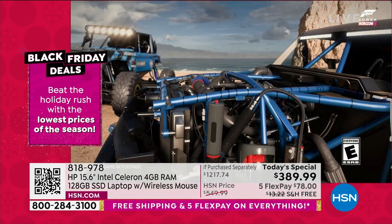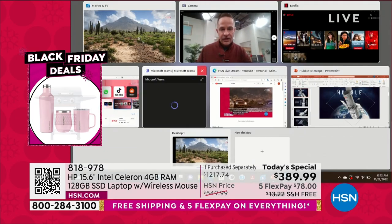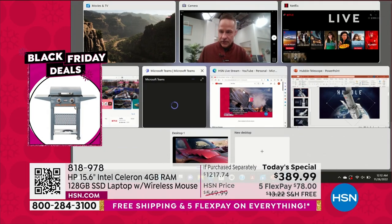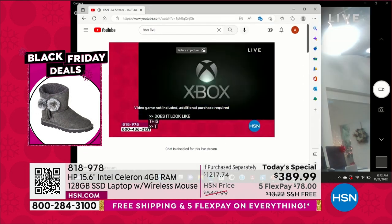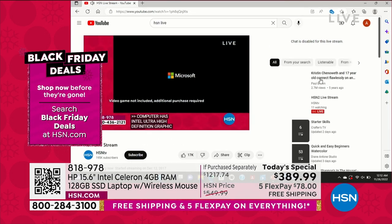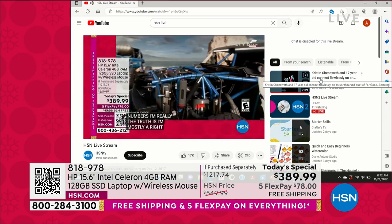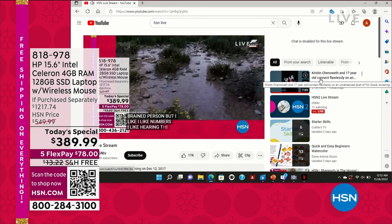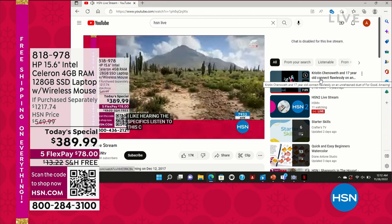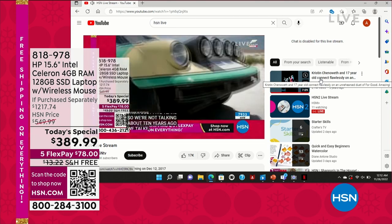So far I've showed you — I've got the camera up and running, gaming up and running. Let's hop into more video. I've got YouTube up here — HSN live stream. This is a live stream of our channel on YouTube. You can live stream us on YouTube by searching 'HSN live,' or on hsn.com. We're just a little bit delayed, but that is a live stream of HSN on YouTube.